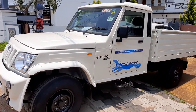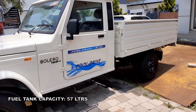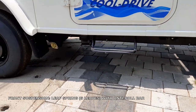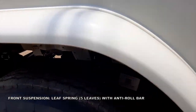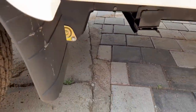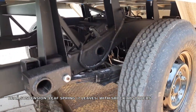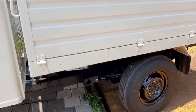Front suspension is handled by a five-leaf rigid leaf spring with an anti-roll bar, and front brakes are disc brakes. The wheelbase is 3264 millimeters, overall length is 5219 millimeters, overall width is 1700 millimeters, overall height is 1865 millimeters, ground clearance is 200 millimeters, and the turning circle radius is 13 meters. Rear suspension is handled by seven-leaf rigid leaf spring with hydraulic double-acting telescopic shock absorbers.